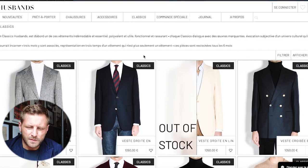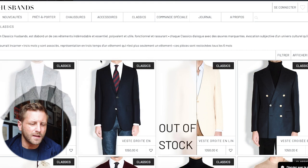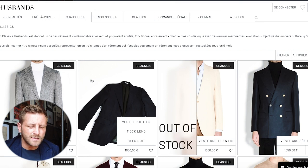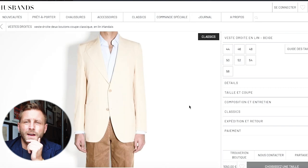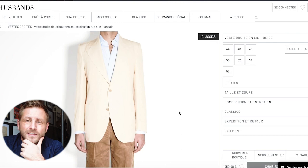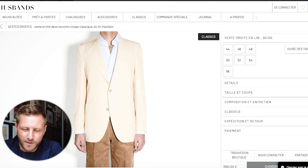Looking at the classics section: very slim cuts but with big, nice lapels and strong structured shoulders. The jackets are relatively long with straight arms. There's an off-white blazer that's out of stock — it's something I'd want but would probably never wear, because the opportunities to wear it are slim. But if I saw it pre-owned I'd be really tempted.